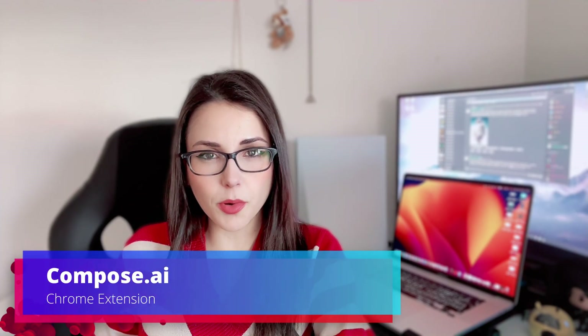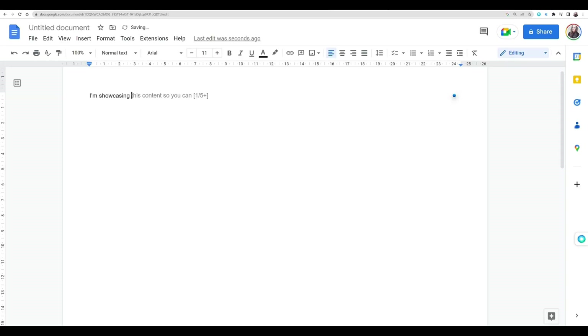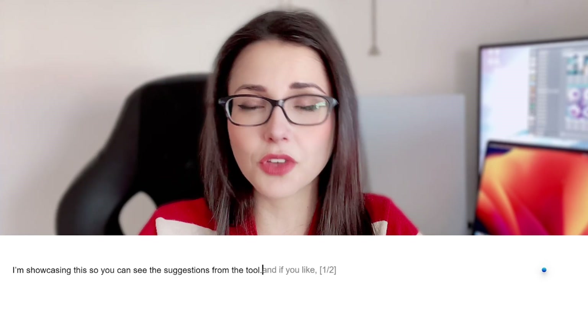Let's start with the Compose AI. This is a Chrome extension that helps you to write faster by suggesting words and sentences for auto-completion or just for you to have new ideas or create full text for you. Once you install the extension, you're gonna see a small blue dot full of drop shadow around it in every single input field that you can write in.